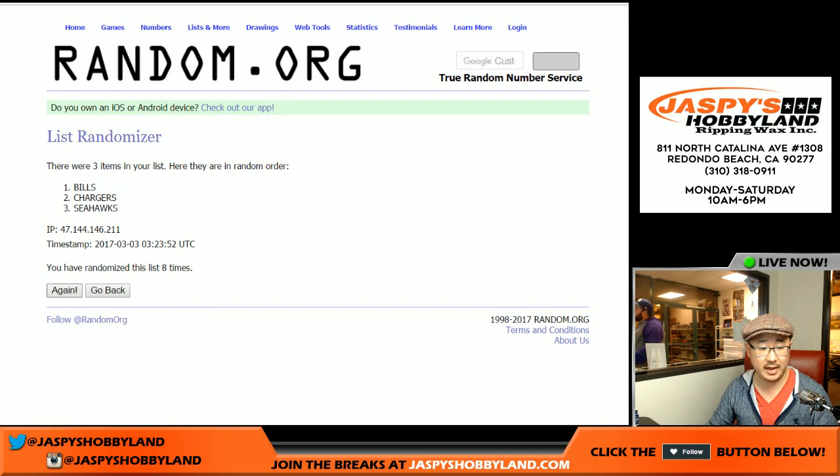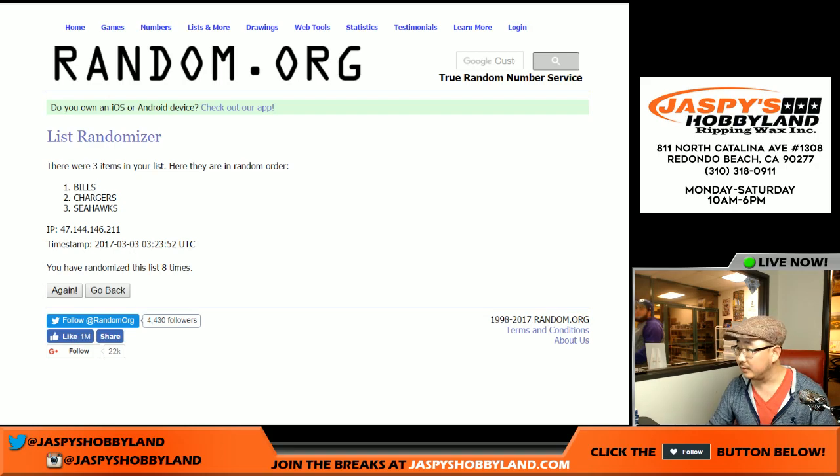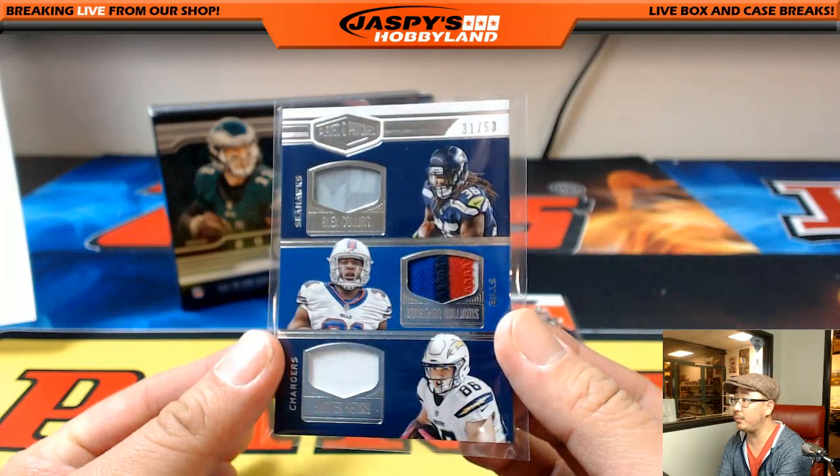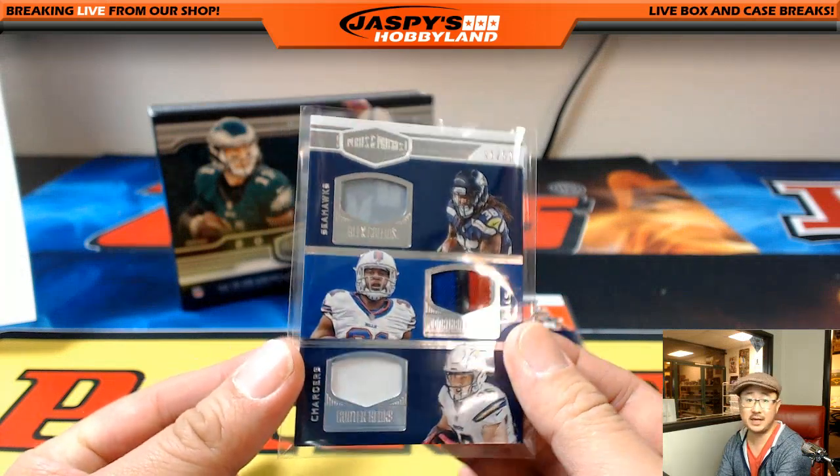After eight randomizations, Bills on top — Greg Munson. Nice one, Greg. That's coming your way — the 31 out of 50, Triple Relic. Nice colors in there too.